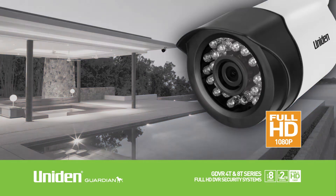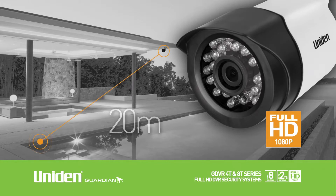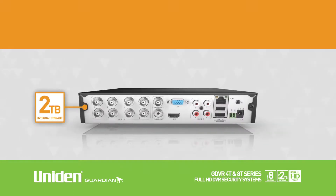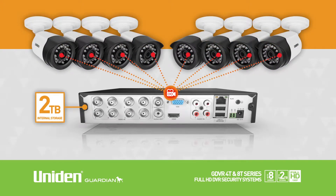The system can be used and viewed at night, with the weatherproof cameras providing night vision up to 20 metres. With up to 2TB of internal storage, you can continuously and simultaneously record and store footage from all cameras, with USB backup giving you greater security protection.